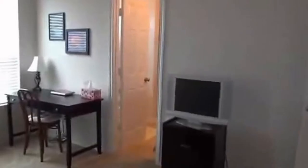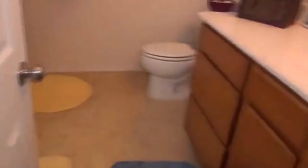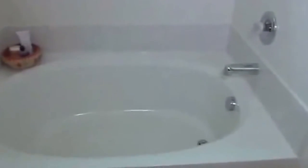And then we have the master bath, which has a separate garden tub and stall shower. So you have your vanity, your garden tub, and your step-in shower.